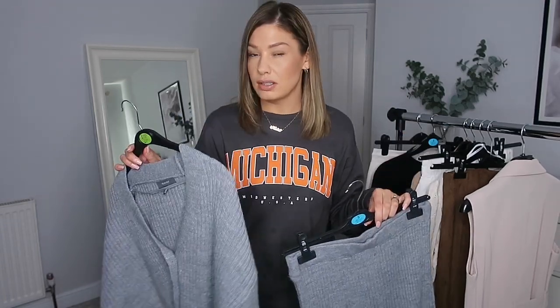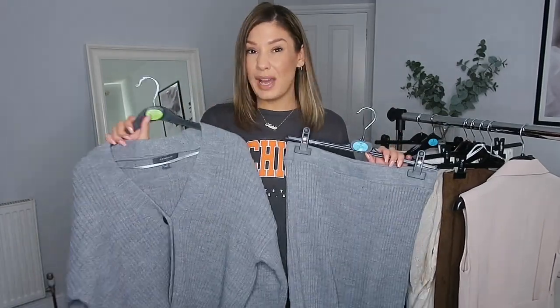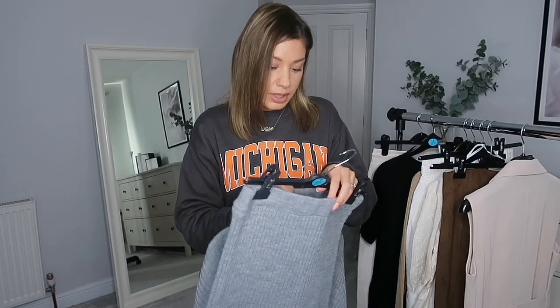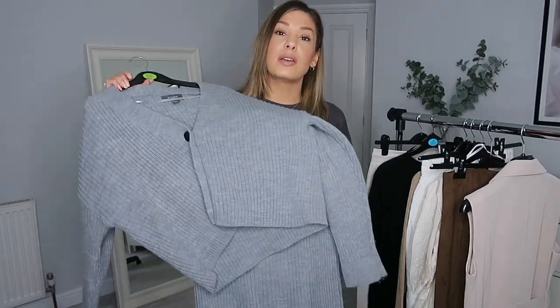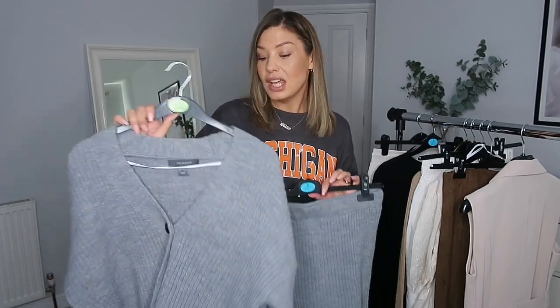First thing I grabbed was this co-ord. It wasn't together in the shop — I saw this cardigan and thought I really liked it, then remembered I've got another grey cardigan and walked away. But then I was walking past the sale aisle and saw this skirt, which was in the sale for seven pounds. The cardigan was thirteen, not in the sale, so I walked back over and grabbed it as a co-ord for about twenty pounds total — thirteen and seven. I got both in a small.